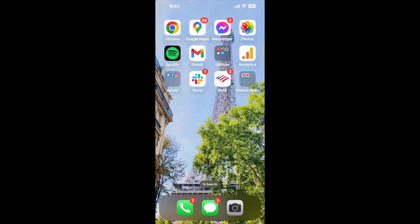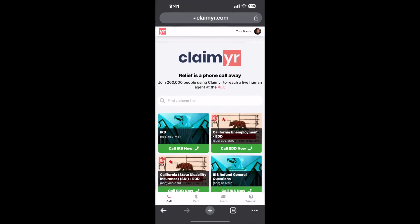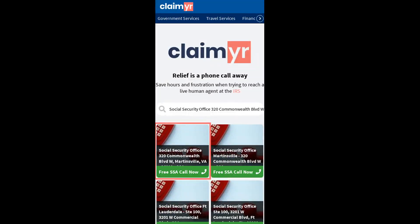Now the next method is the better way to reach a live person at Social Security Office 320 Commonwealth Boulevard West, Martinsville, Virginia 24112. I built a calling tool. To use it, open up your browser, go to claimer.com, and search for the Social Security Office 320 Commonwealth Boulevard W, Martinsville, VA 24112 option.